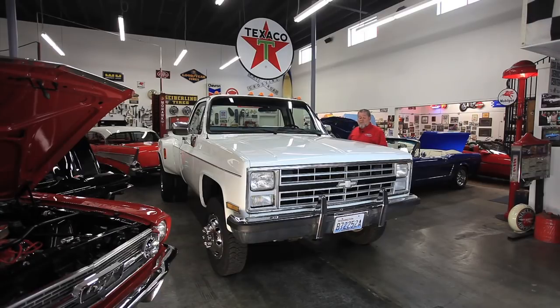It's got a 454. It's automatic. Of course, you've got power steering and power disc brakes on the front, and you've got good-looking wheels on the back and good-looking hubcaps on the front. Looks like a truck, acts like a truck, drives like a truck. It's a neat piece.